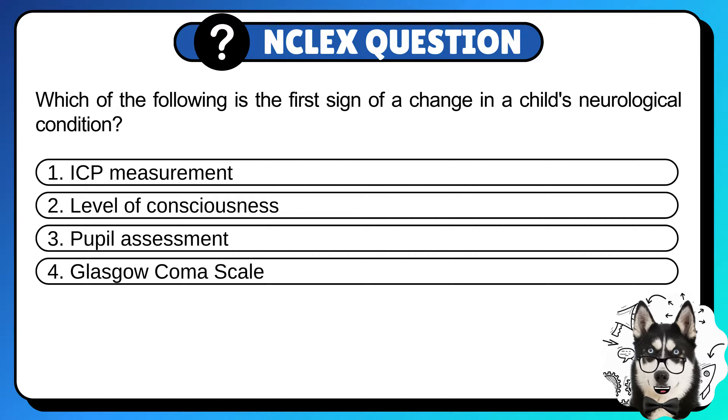Which of the following is the first sign of a change in a child's neurological condition? 1. ICP measurement. 2. Level of consciousness. 3. Pupil assessment. Or 4. Glasgow Coma Scale.